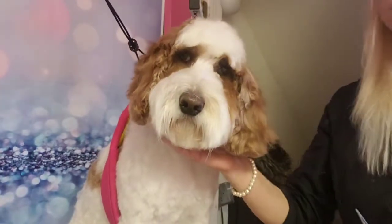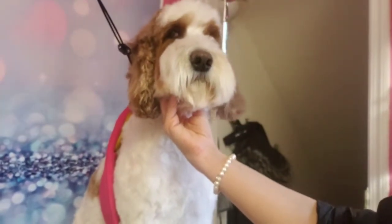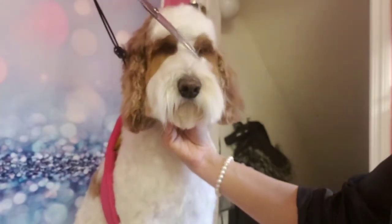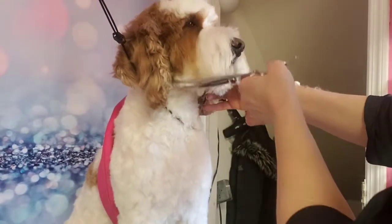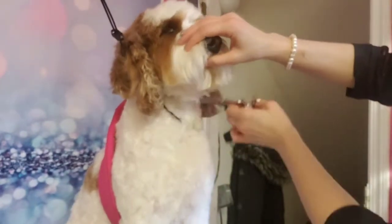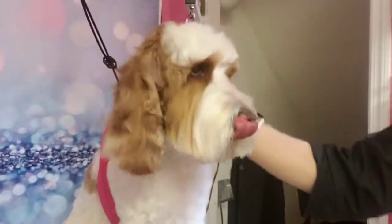Look at that handsome boy! Look how cute he is — do you see yourself in the camera? Look at that handsome face. He's so cute, he's such a cool-looking doodle. So handsome, you're so cute baby.